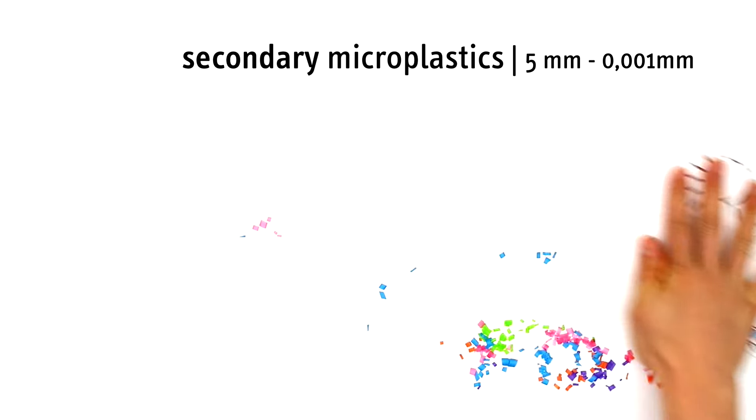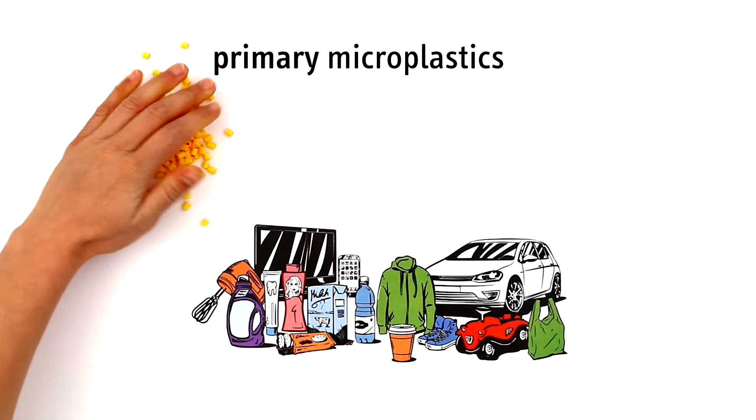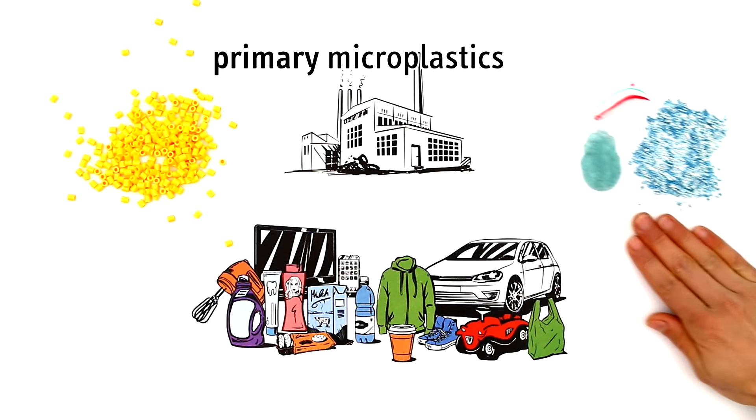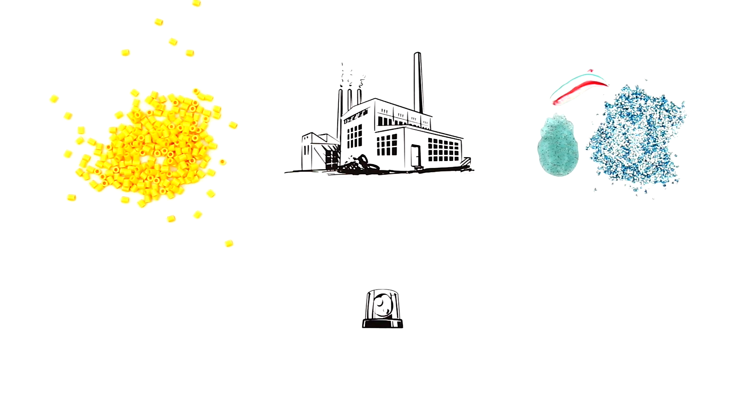But before this trash is ever produced, the products must first be made. For that you need primary microplastics — small plastic pellets. In industry, they serve as the basic material for every plastic product you can imagine. Plastics are also used in various cosmetic and household products, as granules or in liquid form.